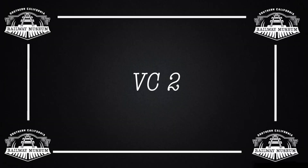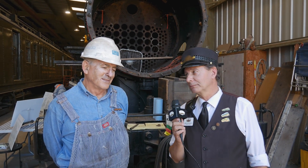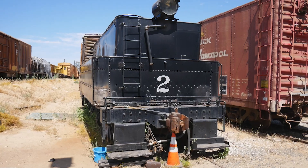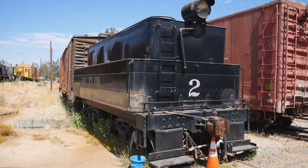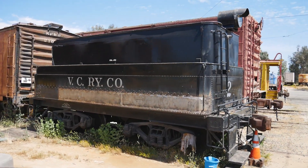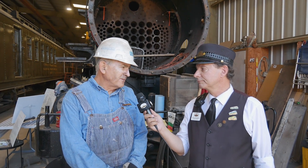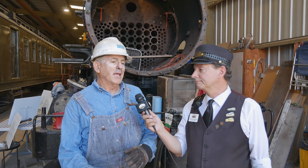We're here in Car House Four with Gary Freeholz, standing in front of the Ventura County Number Two steam locomotive. So Gary, what's been going on with VC2? For the past year we have been engaging in what's called a 15-year teardown.